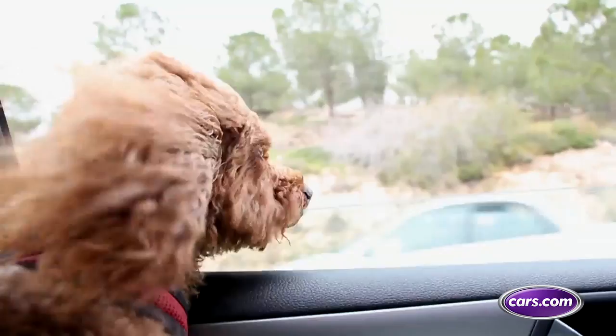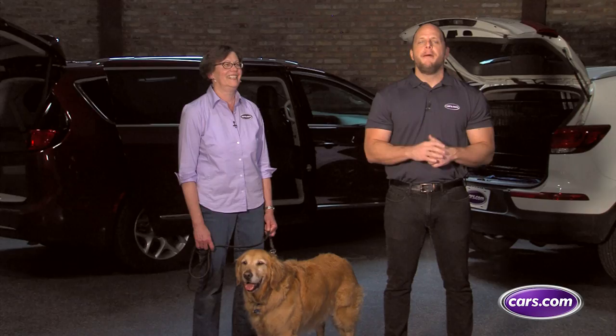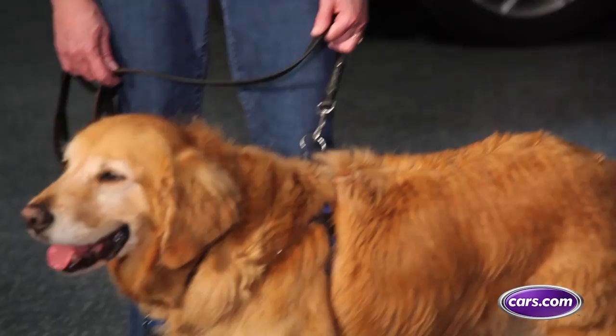While some 83% of dog owners agree that an unrestrained dog is dangerous, only 16% of us use some type of pet restraint. I'm here with Cars.com's resident dog whisperer, Jen Burklow, and Tyler too, to demonstrate some pet safety products you can use to keep your dog or cat from causing a crash or being hurt in one.